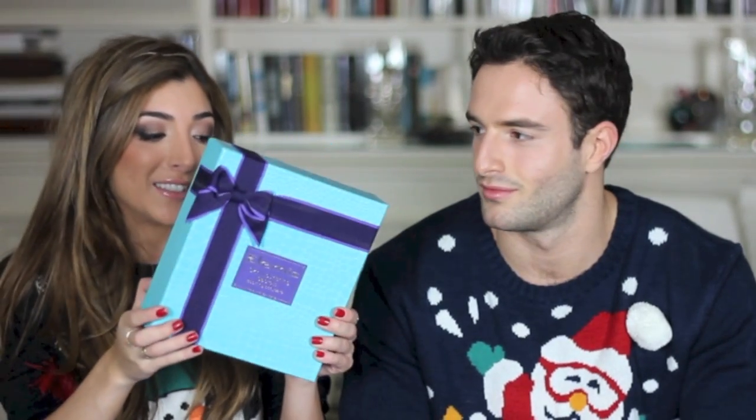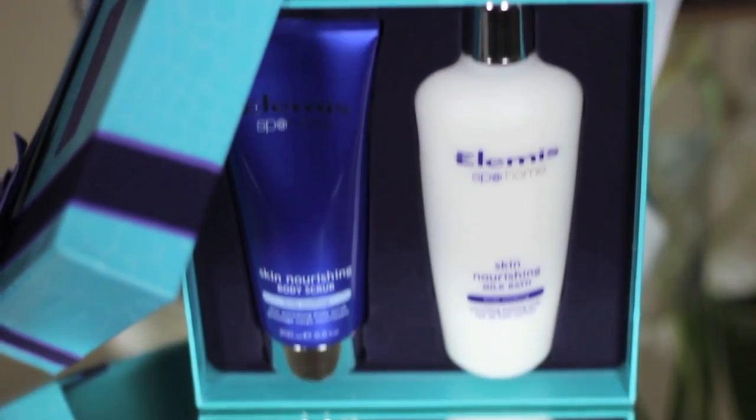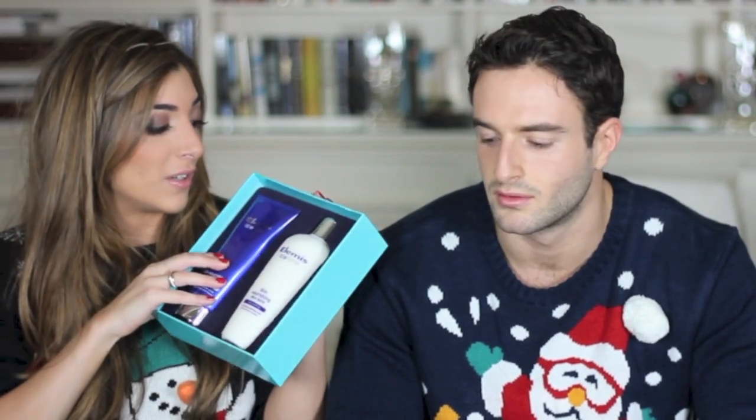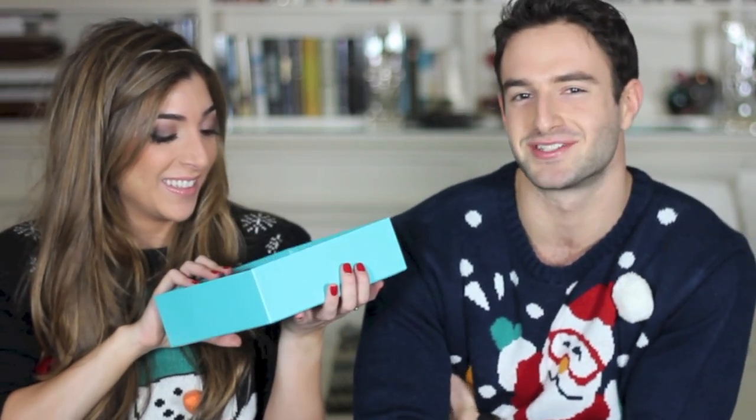The set I have is the M&S Skin Nourishing Secret Set. I really like this — it's so pretty, you don't even need to wrap it. Inside there's a milk bath and a body scrub. It's a really nice foolproof gift, especially for mums or grandmothers. I love body scrubs, and Elemis is a great brand — I went to the Elemis day spa recently and really recommend it.